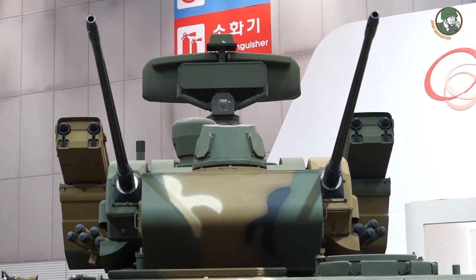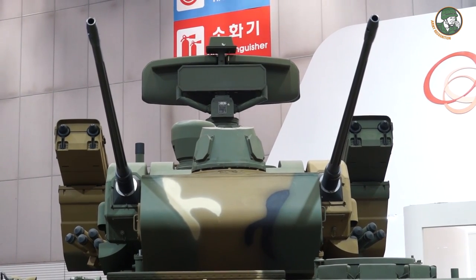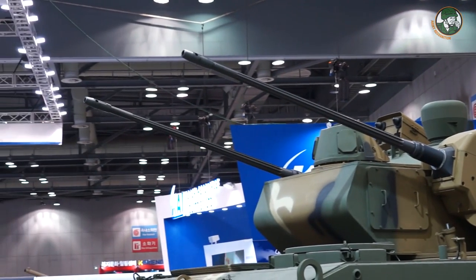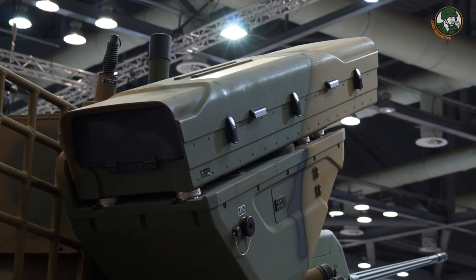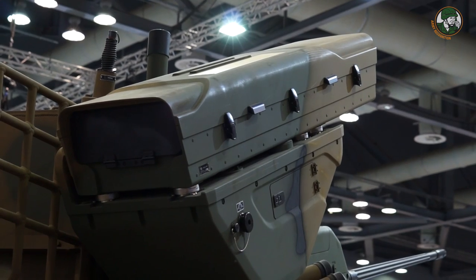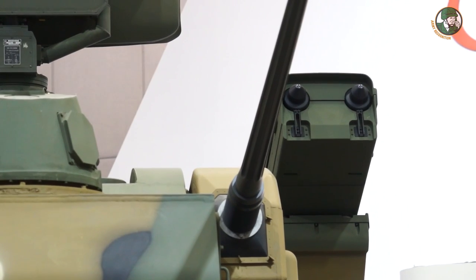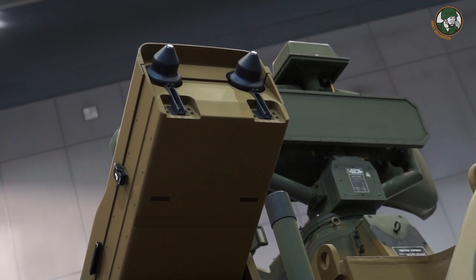Each machine gun carries 250 rounds of ammunition, making 400 to 500 in total, with an extra 500 rounds stored within the vehicle. For the rocket launcher, each side has two rockets and there are no separate ammunition stored in the vehicle. There are four crew members in total.